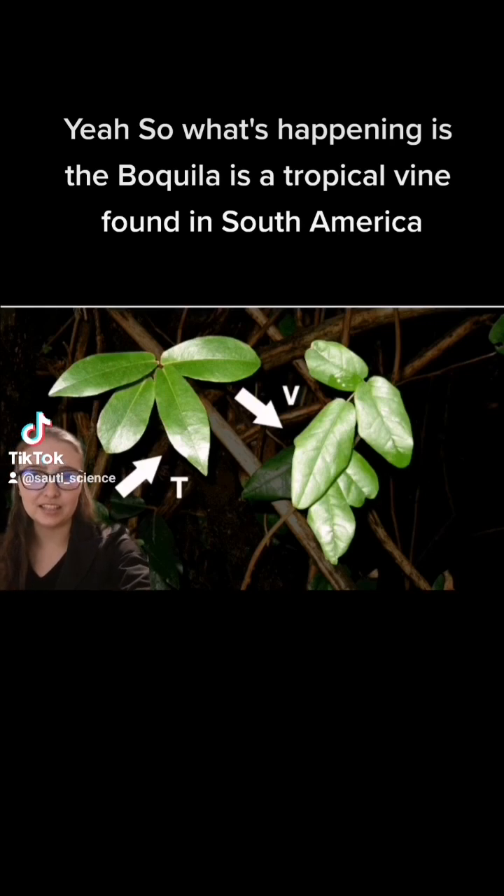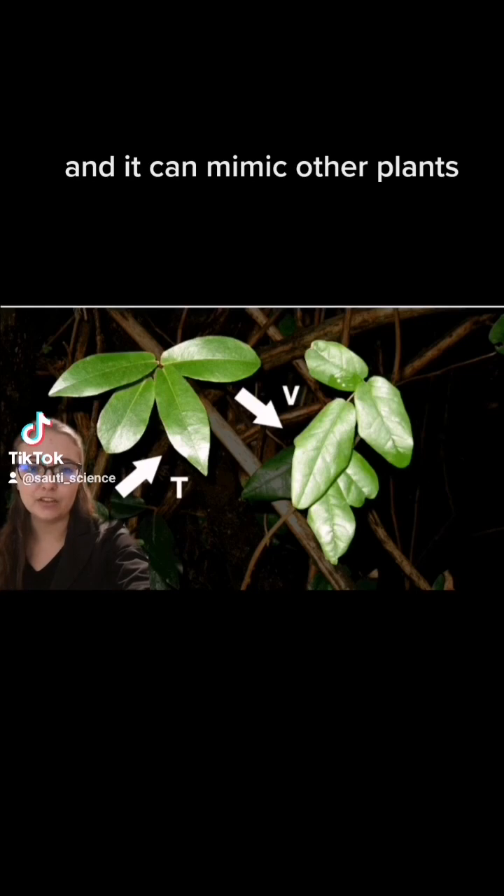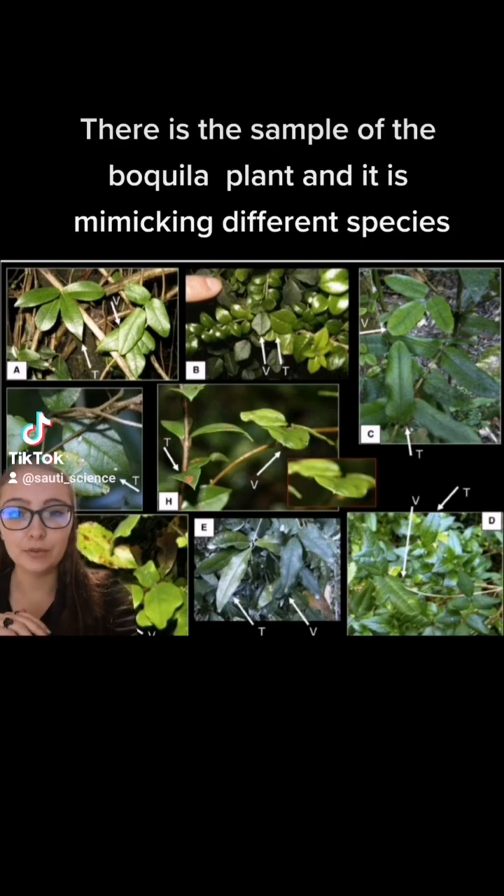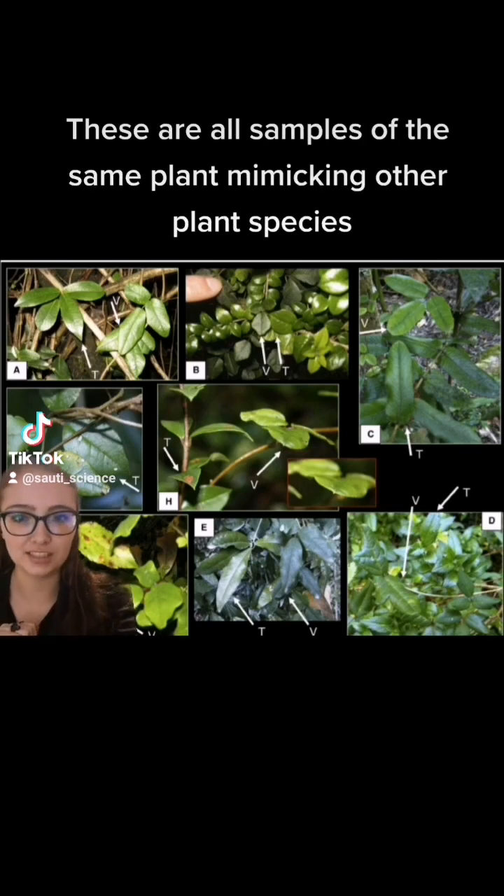What's happening is the Boquila is a tropical vine found in South America, and it can mimic other plants. All of these images — I promise you — are the same plant. There is a sample of the Boquila plant, and it is mimicking different species. These are all samples of the same plant mimicking other plant species.